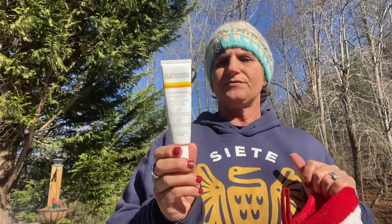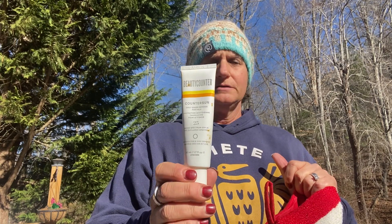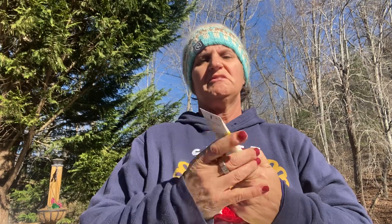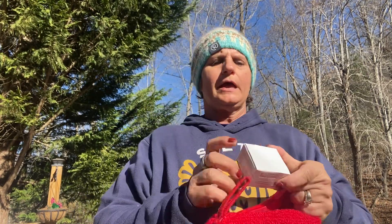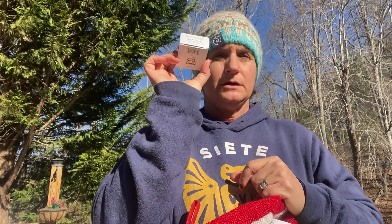I'm throwing this in as just fun — this is the Daily Sheer Face Sunscreen. I took it out of the box at some point and it's got just a little bit of yellow on it, so I really can't sell that, so that's going in there. And we have a Counter Time Ultra Renewal Eye Cream — that's going in there.